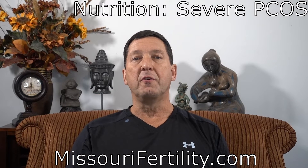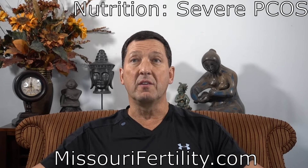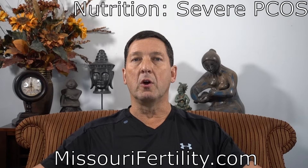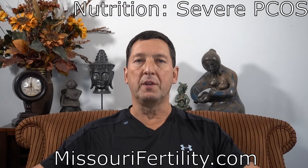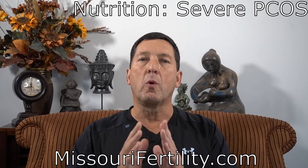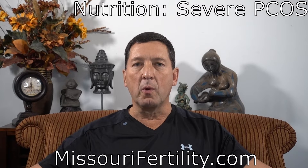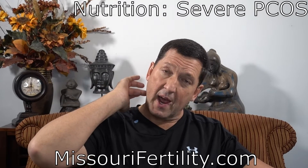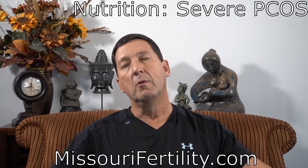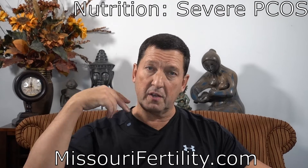Once the disease gets very severe, we'll actually see the thighs become very thin as well as the buttocks, as major muscles begin to atrophy. Women with severe PCOS will sometimes have very rare or absent menses. The biggest cosmetic problem is very bothersome hair growth — it's quite disfiguring and upsetting. Another giveaway to severe PCOS is a dark band of skin in the crease behind the neck, called acanthosis nigricans. We also see darkening of the armpits, around the belly, and in the groin area.